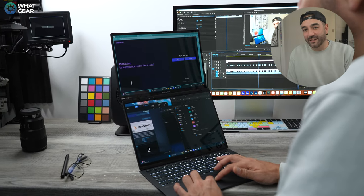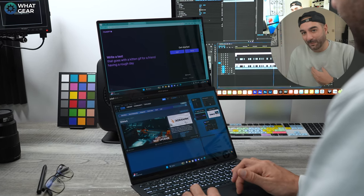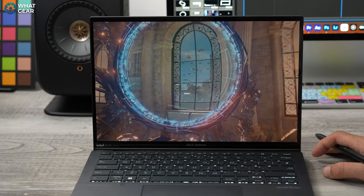One use case is using the second screen for reference materials or a conference call whilst typing on the other screen. Video editing with two displays is undoubtedly better than one, which is perfect for someone like me. However, there is no dedicated graphics card — this is one area where Asus has saved you some money. It uses Intel's integrated Arc graphics, so I wouldn't recommend it for extremely heavy 4K video editing, but it is more than capable of lighter video edits, graphic design, and Photoshop.